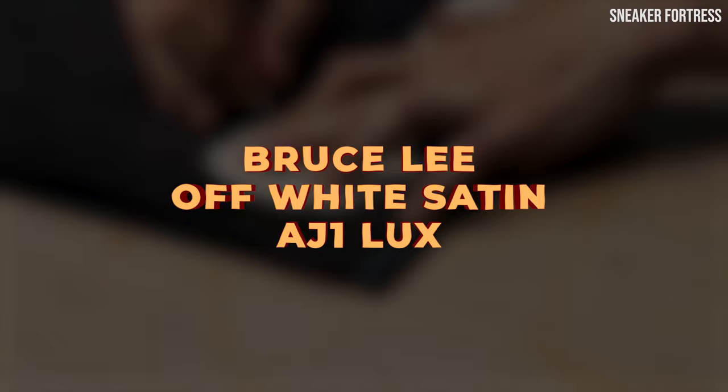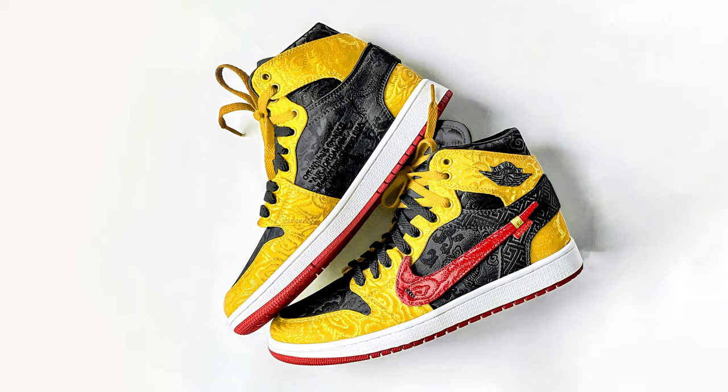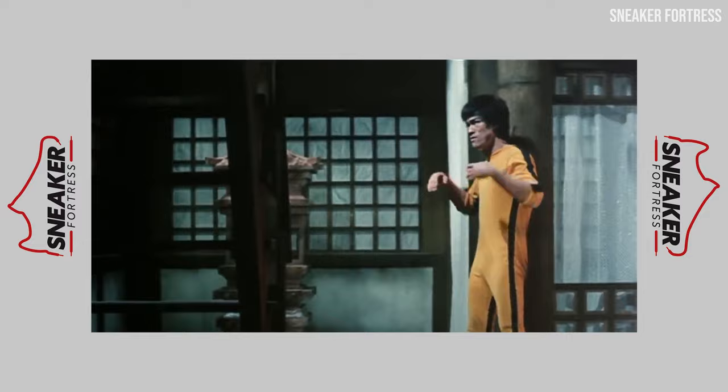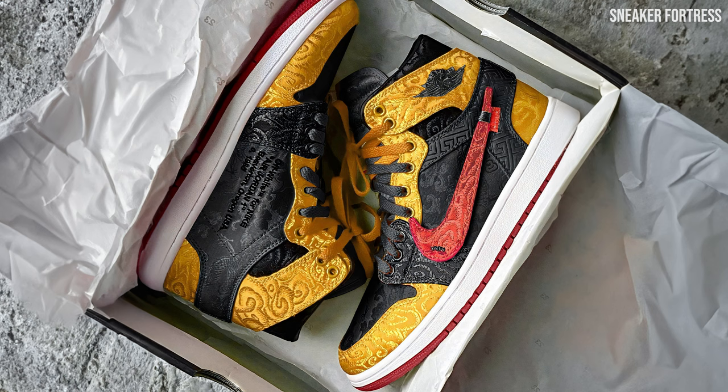Taking the top spot on our list is the Bruce Lee Off-White Satin AJ1 Luxe. We can't possibly have a list of our favorite custom Air Jordan sneakers without including one inspired by the legendary martial artist Bruce Lee. This custom design by Johnny's Kicks is the perfect blend of sneaker culture and the iconic figure. Draped in intricately detailed black and yellow satin, the Bruce Lee Off-White Satin AJ1 Luxe pays homage to the iconic martial artist and his famous movie jumpsuit while simultaneously incorporating the popular Off-White brand. With its bold color scheme and attention to detail, this custom creation truly captures the essence of Bruce Lee's legacy and the spirit of sneaker culture.